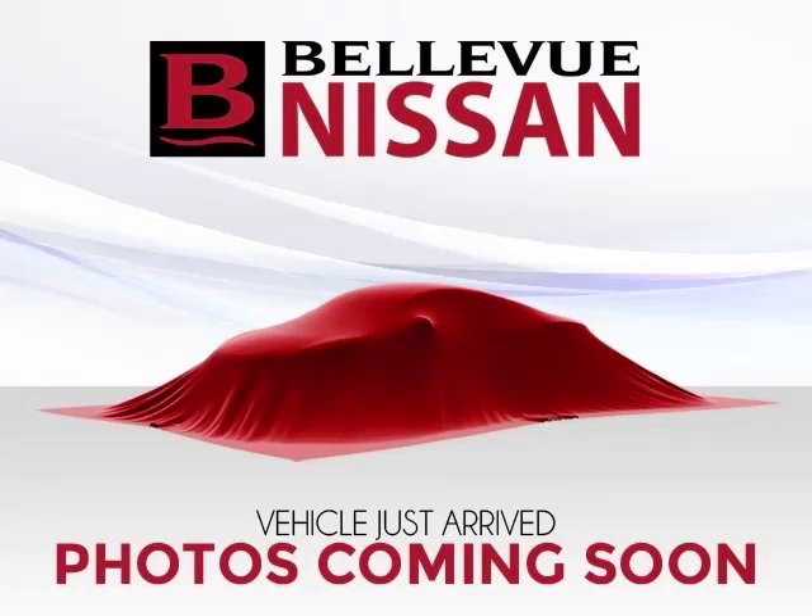This is a 2012 Nissan Sentra. This Nissan has just 70,000 miles and a 2.0L L4 engine.